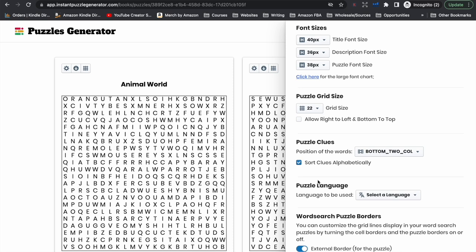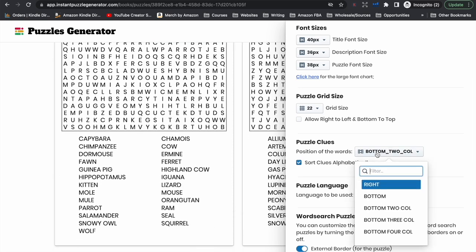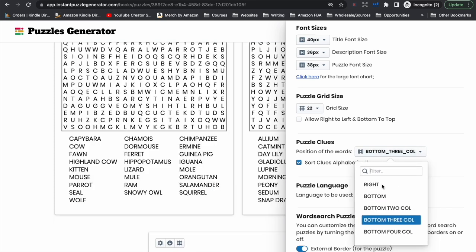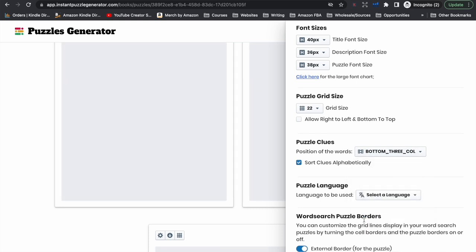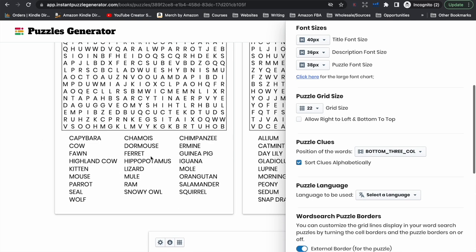Let's say we do 22 by 22. You can adjust how the clues appear at the bottom as well — you can have them to the right or the bottom, you can have all the words in two, three, or four columns. We just need to have a look and see what's going to look best. It's probably going to look best as three columns, which gives more room for the actual word search puzzle on the page. You just need to adjust that to make sure your words all fit on the page without anything being cut off.